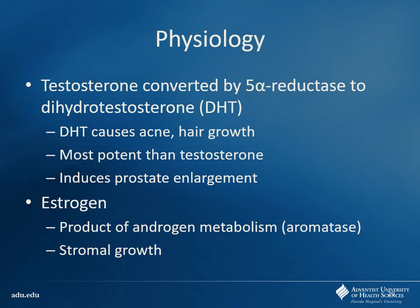Testosterone gets converted to DHT via 5-alpha reductase. This is also what causes things like acne, hair growth, and masculinization. For our purposes here, it causes the prostate to grow. So if you have a patient with a very large prostate, testosterone is going to be the main culprit, and we're going to be targeting our therapies to that. Estrogen is also a byproduct of androgen metabolism — testosterone eventually gets converted to estrogen via aromatase — and that can cause some stromal growth, though less important than DHT.